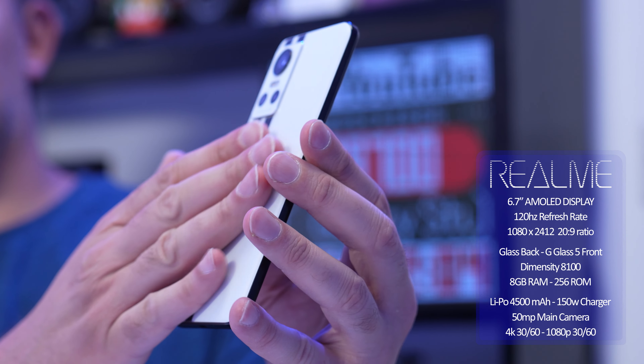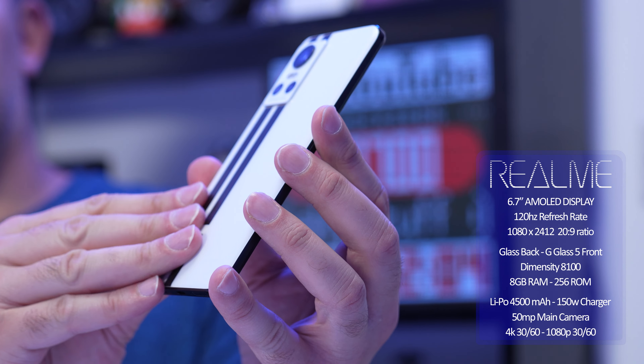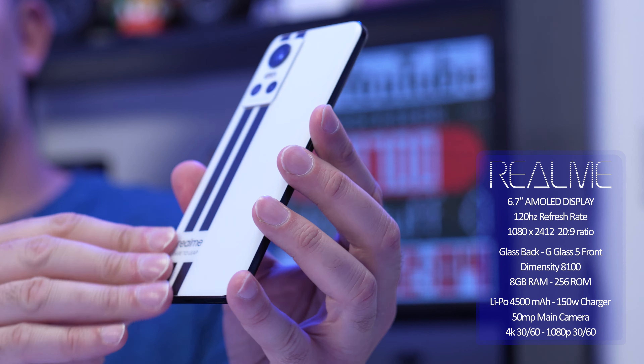Glass on the back, with a slight curve, and it's really smooth and soft to the touch. So in terms of design and build quality, it is really, really good.